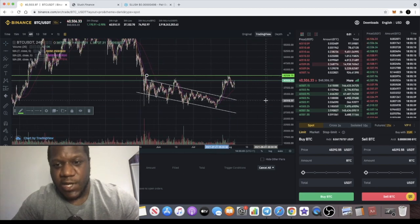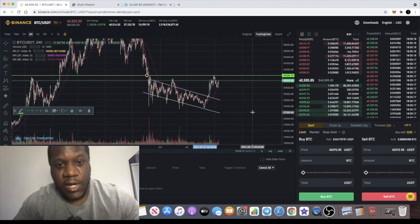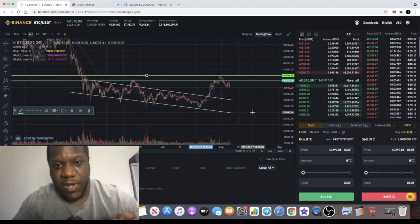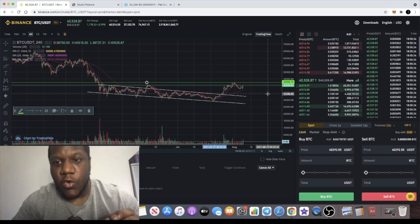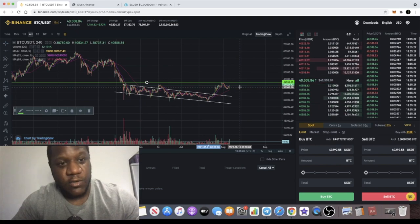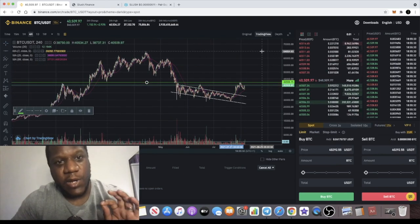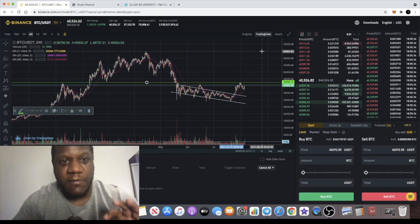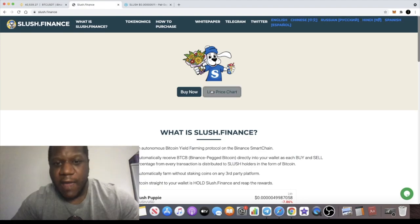If it doesn't hold this level and gets rejected, we could see a longer consolidation period, and there is still a chance it could break further to the downside — which would mean the bull run is over, at least in the short term, or possibly the long term. That said, a lot of people are still bullish, and I'm still bullish on the crypto market as a whole. I still think there's going to be a massive move to the upside past the previous highs.